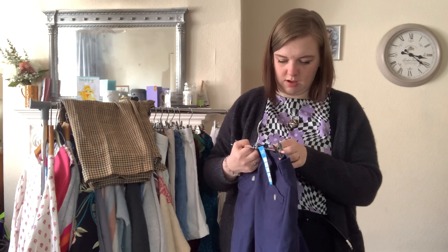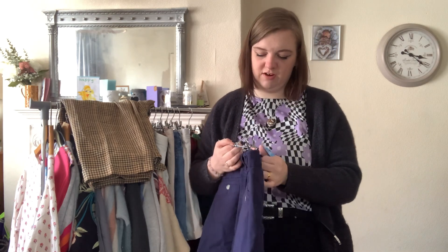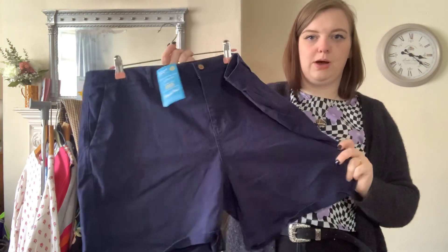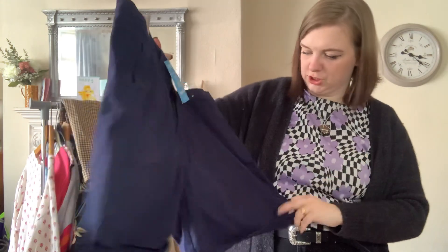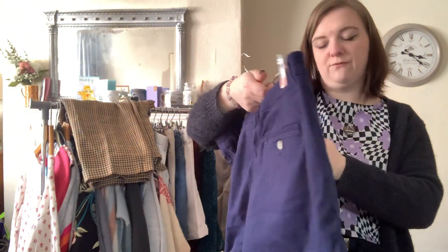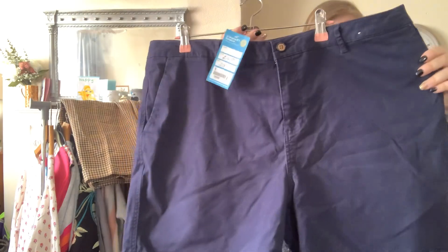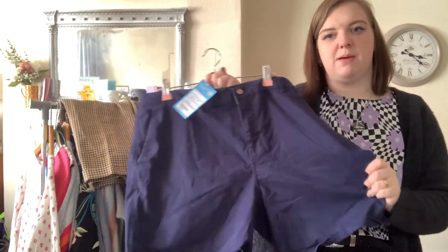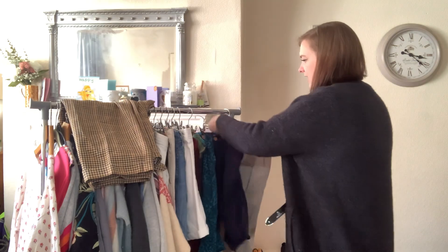These are a pair of Joules shorts. The reason I picked these up is because they're in a size 20, which I thought would do quite well. They've got a little bunny on them somewhere. They were £4.50. Maybe I'll get about £15 for those.